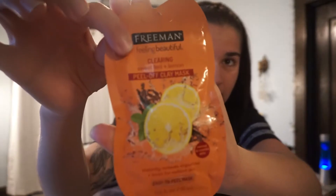The one I got is Freeman Feeling Beautiful — it's a clearing sweet tea and lemon peel off clay mask. I've never done one before so I didn't know which one to go with, but this one sounded good, like it would do some nice things to my face. The instructions say: apply a thin layer to clean, dry face avoiding eye area, eyebrows, hairline, and lips. Leave on 10 to 15 minutes or until dry. Gently peel off from outer edges, rinse with warm water. Use twice a week or as often as needed.